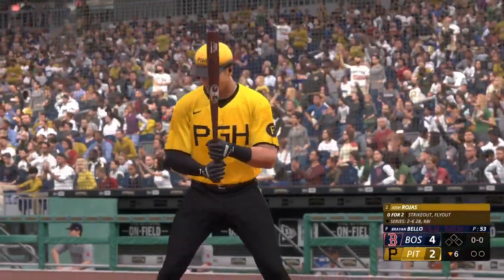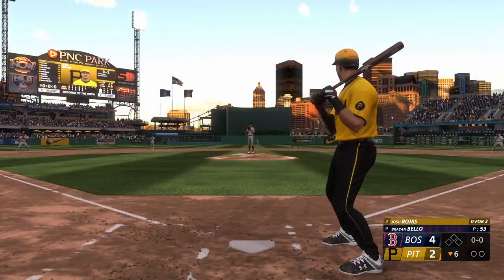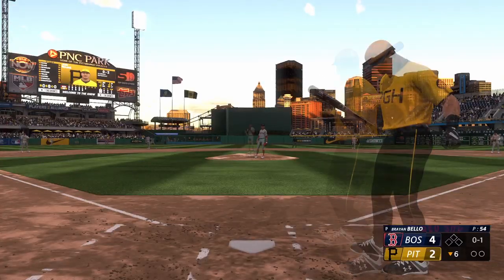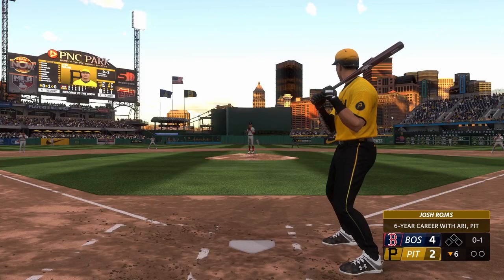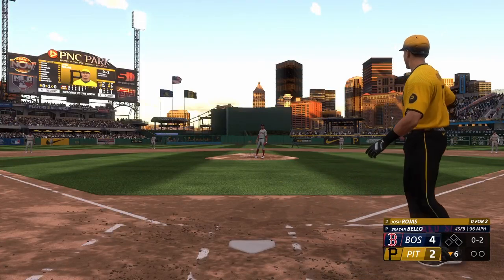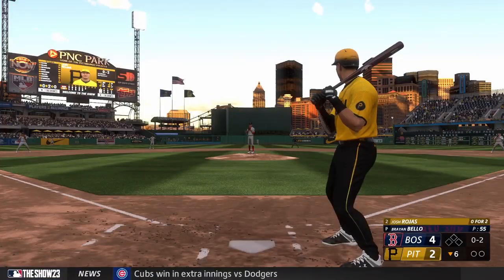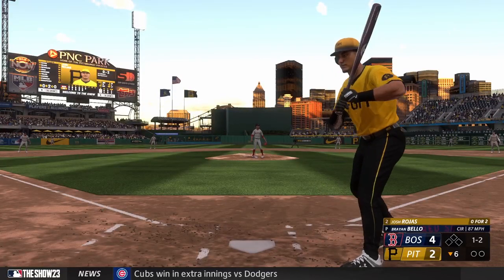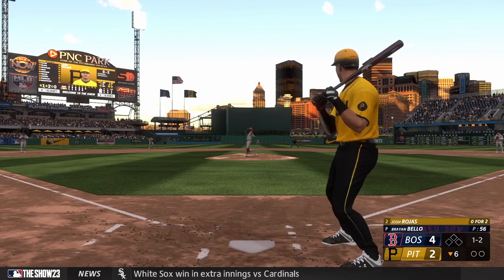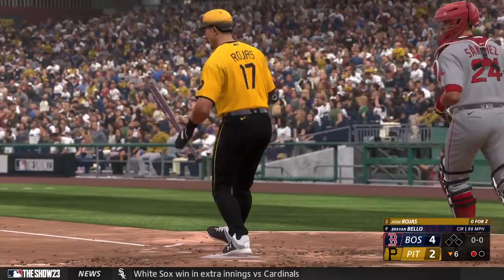Back here at PNC Park — bottom of the sixth inning, here's Josh Rojas. After putting up a nice inning on offense and getting some runs across, this is where you look for the starter to go out there and have a shutdown inning — don't give that other team any hope. These Pirates are looking to string together better at bats with runners on, but it just hasn't happened — they only have one hit with runners in scoring position, a lot of squandered opportunities. Those are moments you just can't get back. Cuts and misses — it's a strikeout.